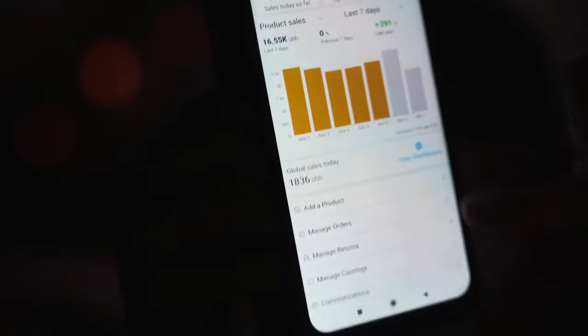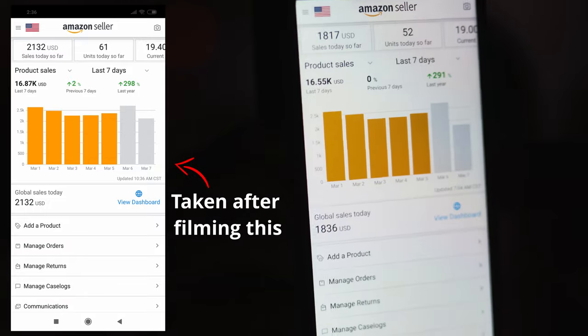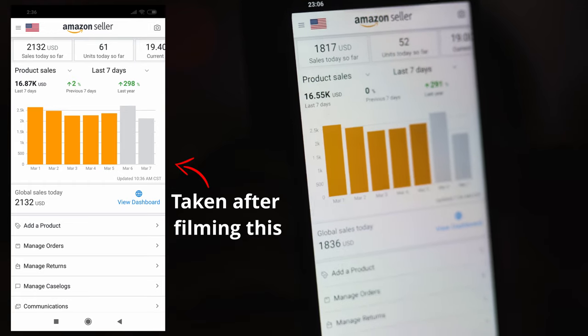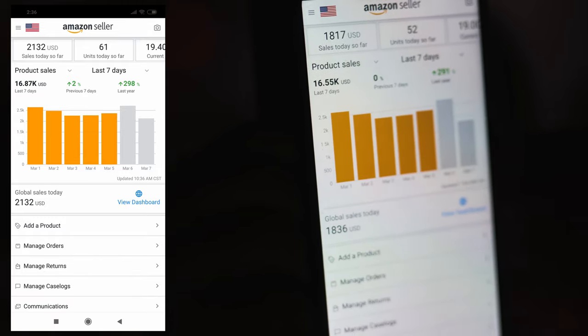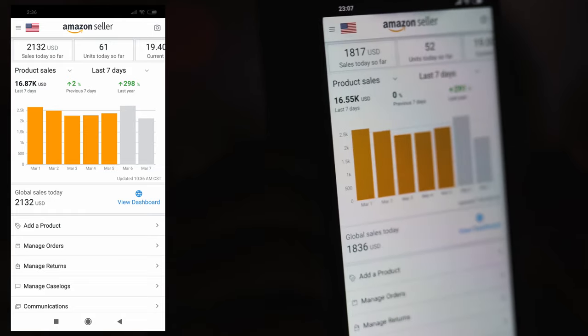And in the spirit of transparency, just to let you know this is a worthwhile venture selling on Amazon — what I'm going to do is actually show you the account I have linked to this phone currently. You can see this is refreshing in real time, and we've done about $1,800 in sales today, 52 sales and 0% change from the last seven days. We've averaged about between two and two and a half thousand per day there. So that's just to give you an idea.